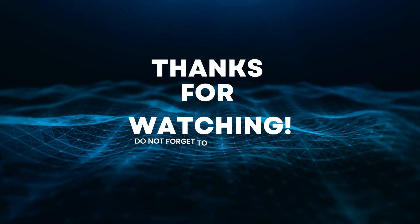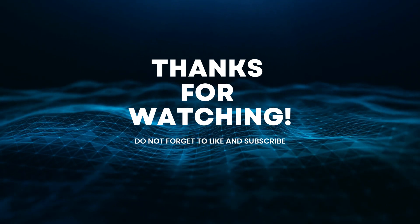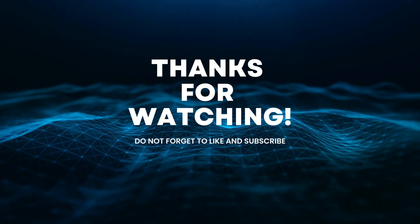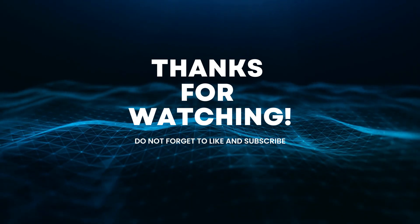That is all for today. Thank you for watching this video. If it helped you understand the tech world better, please subscribe to this channel and give it a thumbs up. Don't forget to share it with friends and leave comments below. Check out our previous videos and see you in the next video.